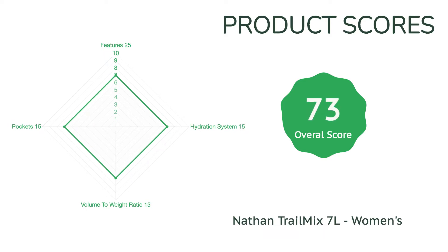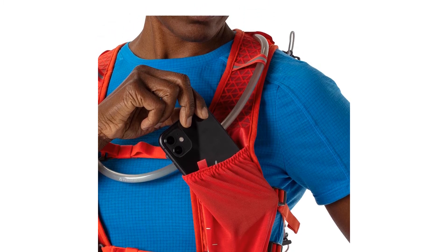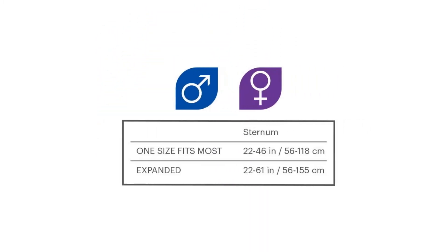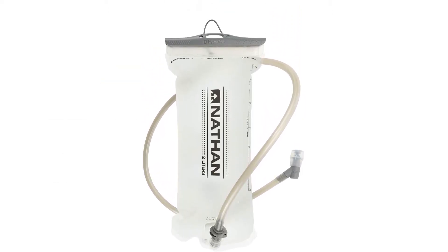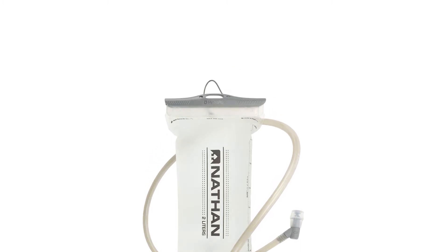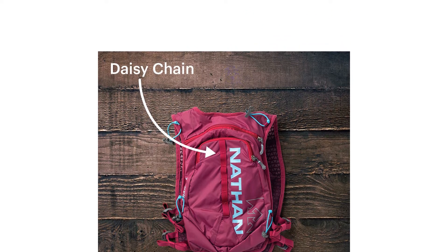The Trail Mix didn't score as highly across the board as other hydration vests we tested, but it held its own for sure. The 7-litre storage capacity is smaller than some but still plentiful enough that we could stash everything we needed for a day in the mountains. If you are looking to go on ultra-long adventures, you might like a vest that offers a few litres more of storage. However, if you are a daily trail runner looking for a hearty pack that won't break the bank, we can't recommend the Trail Mix enough.